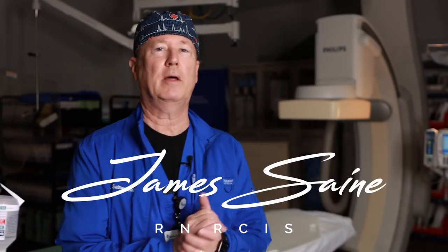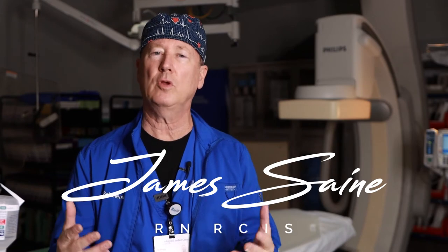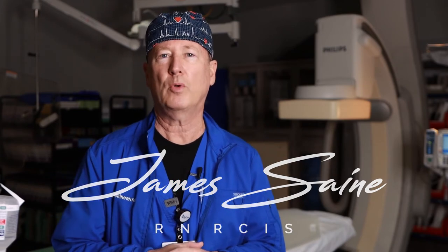James Sainz here. Today's video is about your patient coming to the cardiac cath lab and what that means for you and your patient. This video is for the healthcare professional, so that you have a better understanding of what it means — helping you explain the procedure to the patient and their family, and giving you a clearer picture of what's going on in the cath lab.